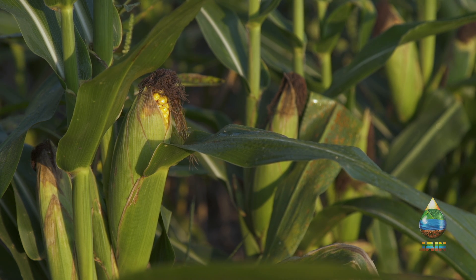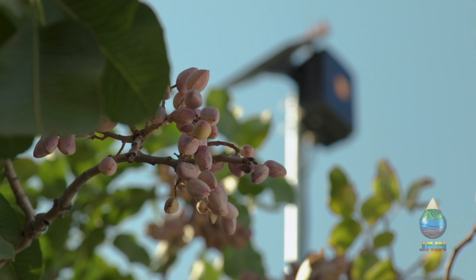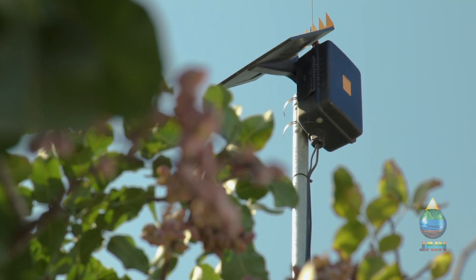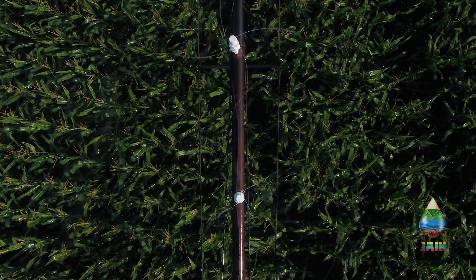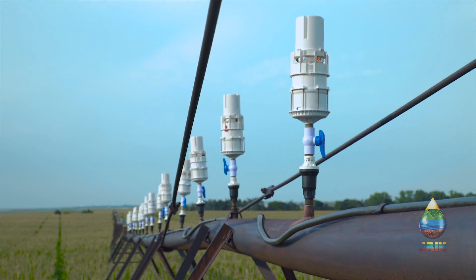Every month is Smart Irrigation Month at Jane Irrigation, and we pride ourselves on engineering innovative technology for contractors and growers. This year we're excited to introduce our Wi-Fi Center Pivot Sprinkler, aptly named Genesis.